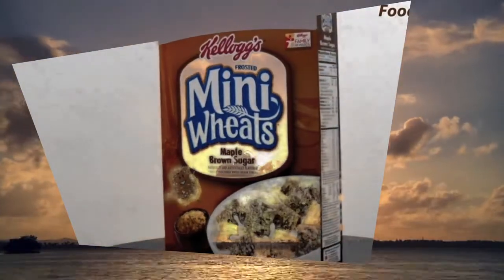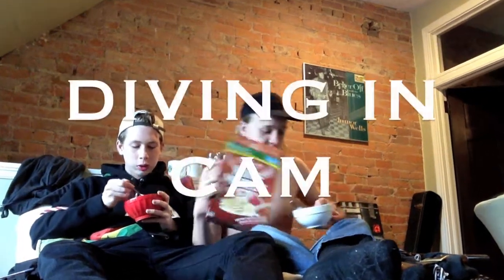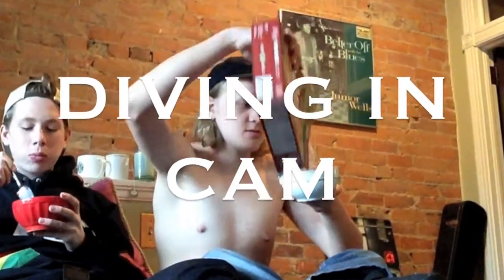Today we're reviewing Mini Wheat Brown Sugar. I already poured my bowl, so I'm going to start. Alright, I'm going to dive in.